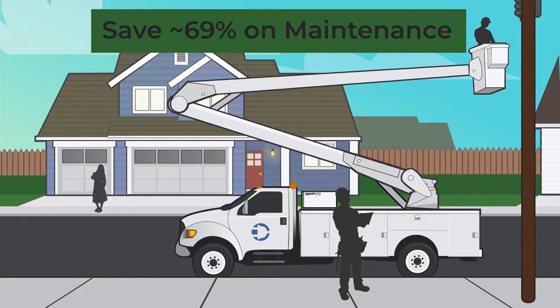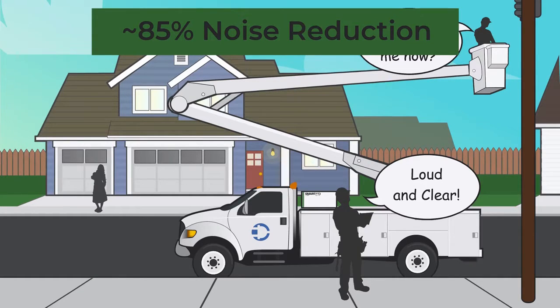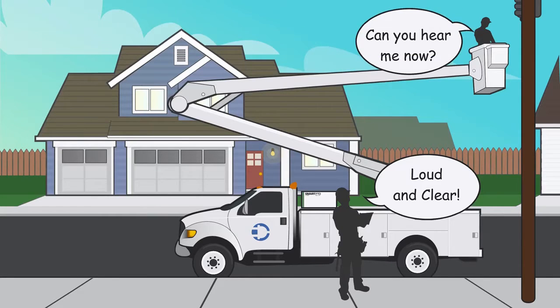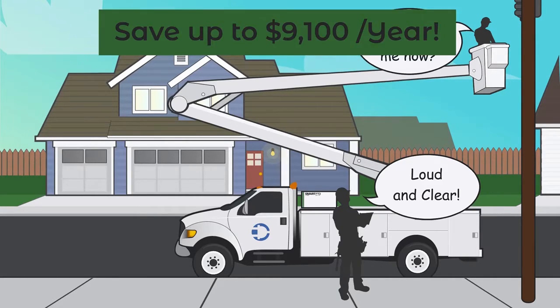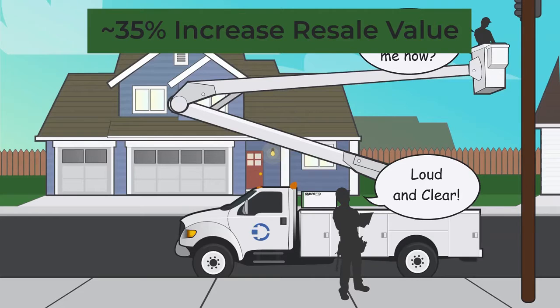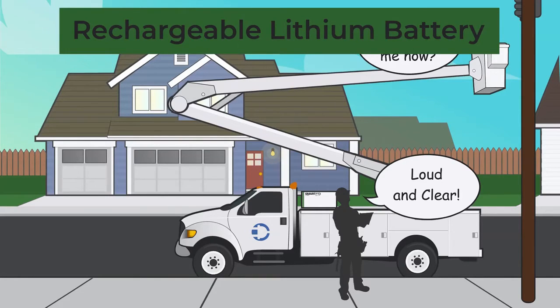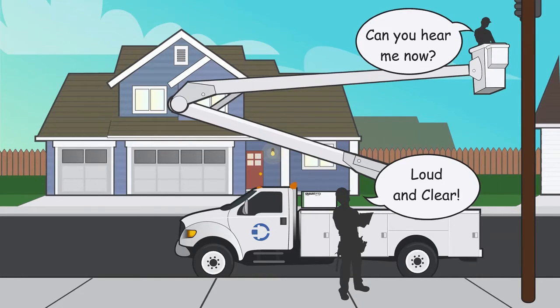Maintenance cost is reduced by 69%. Noise during operation has dropped by 85%, allowing operators to communicate. Daily emissions are now a fraction of their previous footprint. The first year will see real savings of nearly $9,000. SmartPTO is non-intrusive and transferable, increasing the resale value of the truck by an average of 35%. After a full day of operation, lithium batteries are quickly recharged, and even if you forget, SmartPTO can be deactivated, restoring normal operation.